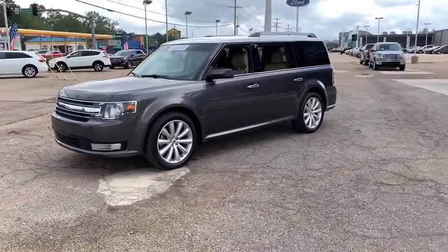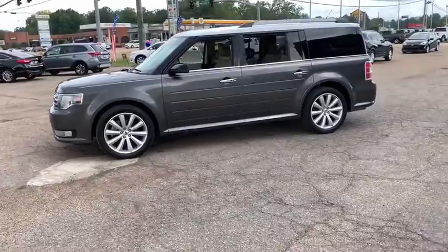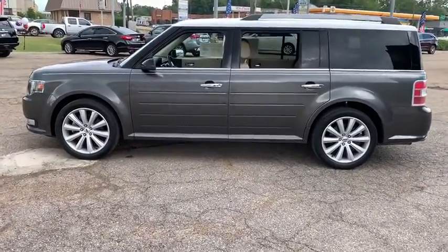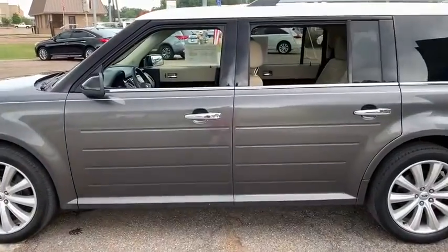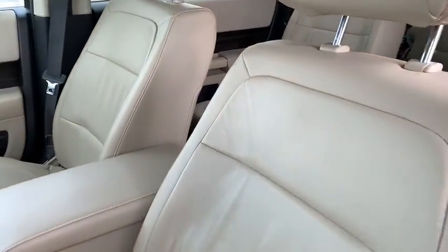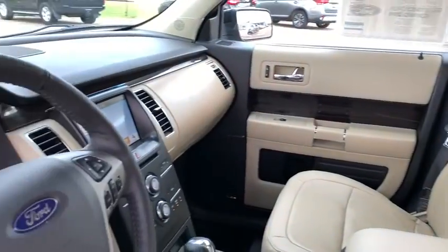This vehicle has less than 35,000 miles. Here are some of this vehicle's great options: backup camera, front wheel drive, universal garage door opener, compass, fog lights, outside temperature gauge, cargo net, tinted glass, low tire pressure warning.